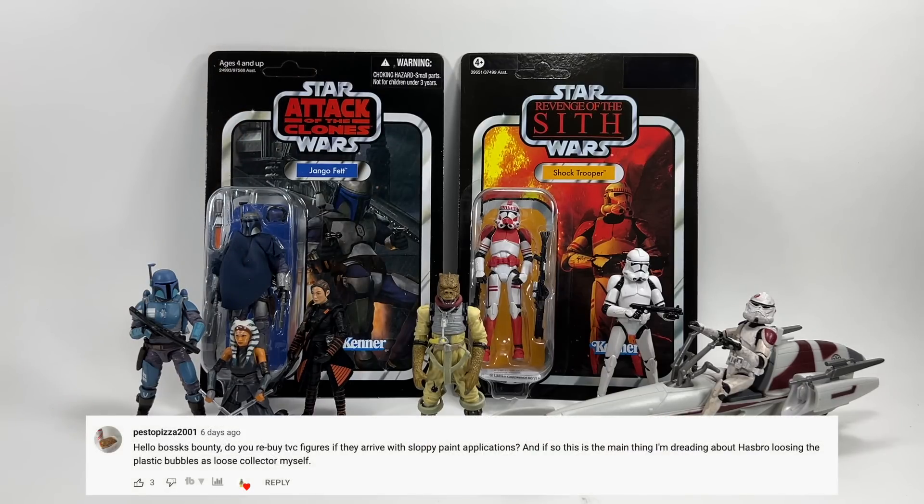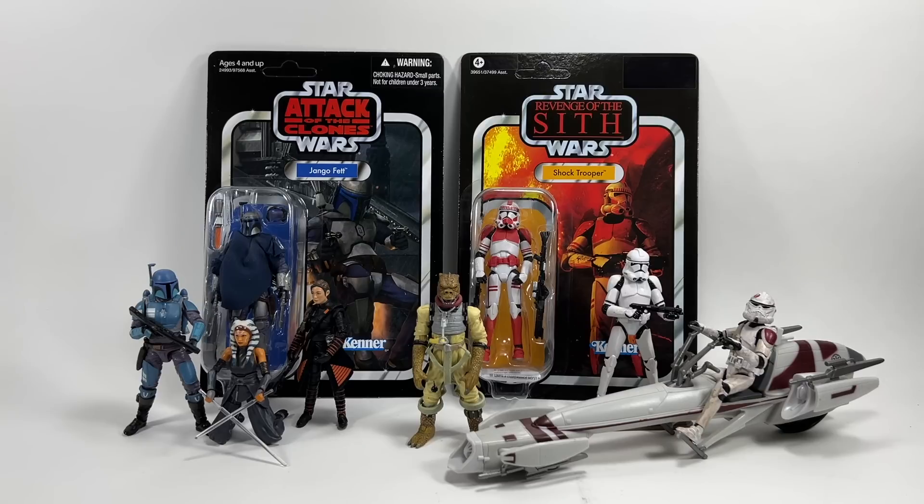Pesto Pizza 2001 asks: do you re-buy TVC figures if they arrive with a sloppy paint application, and is this a concern with Hasbro losing the plastic bubbles? Unfortunately I've always bought maybe two or three of the same figures — one carded, one loose, and one backup for either card damage or a bad paint application. It's not ideal, and it'll probably be even worse when you can't see the figure, whether on the pegs or buying online. I think it's a big problem and they really need to think about it.